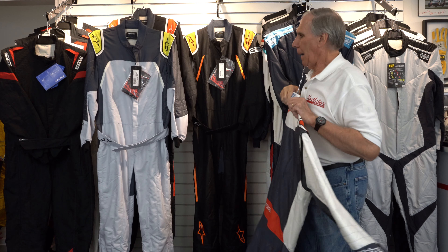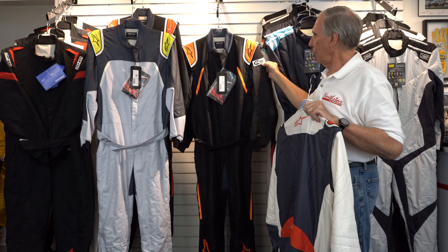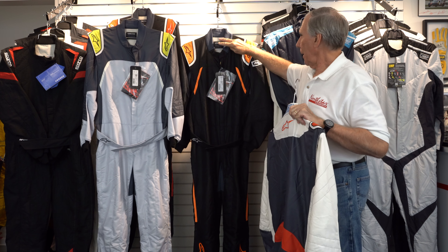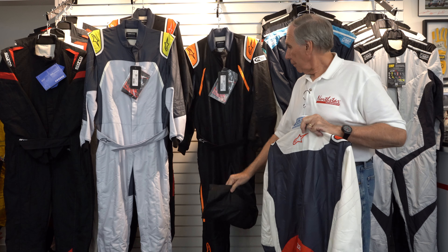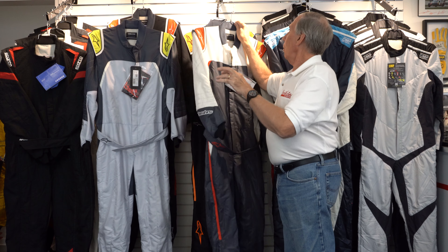They also make this same design — SFI and FIA approved — in all black with a little bit of asphalt, orange, and white. This version also has a boot cut bottom and SFI approval. So that's the one style.